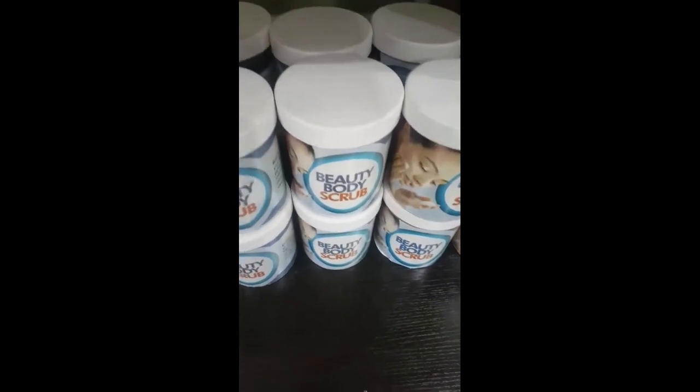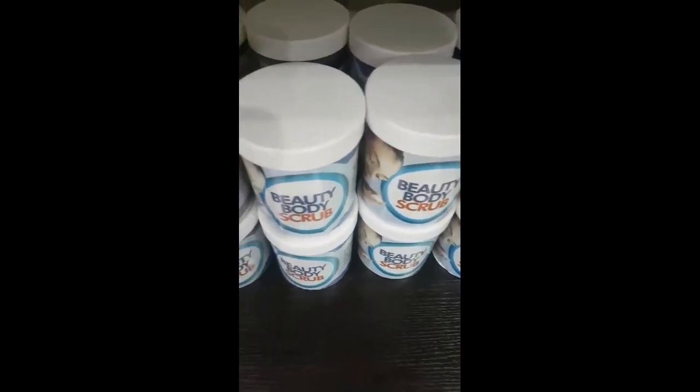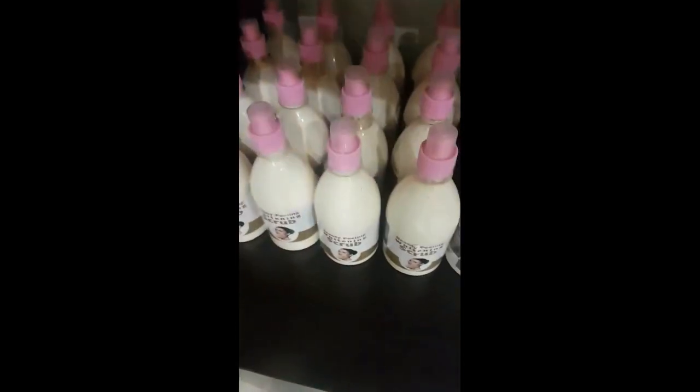This is good for the body — it exfoliates your skin. It gives you a proper exfoliation. It actually exfoliates your skin. You're going to love your skin by the time you use this particular body scrub. This one is especially good when you have dark knuckles or dark feet.